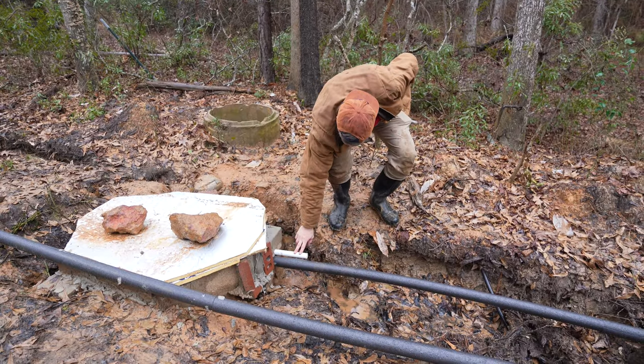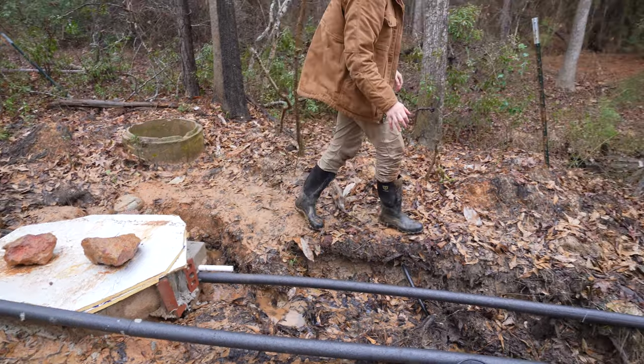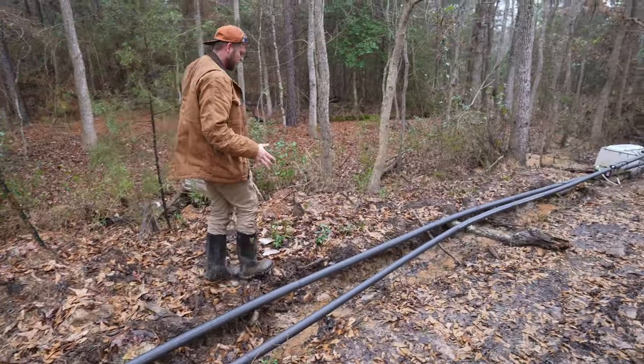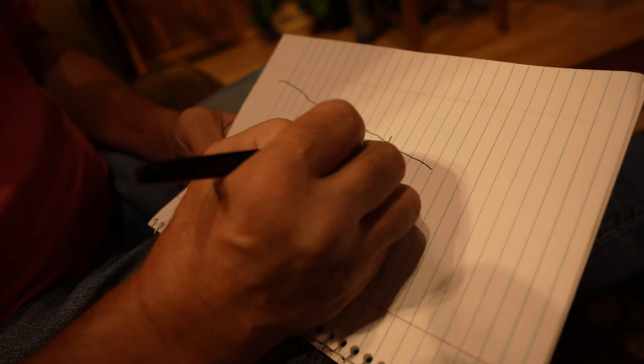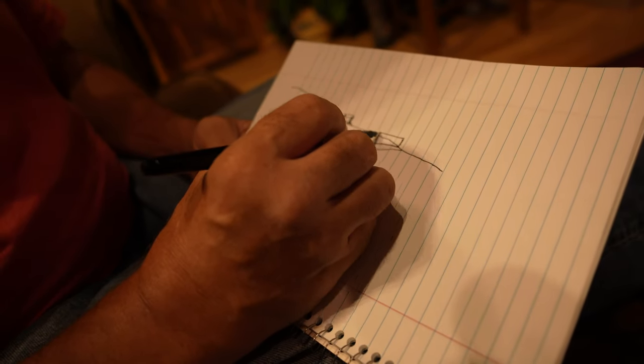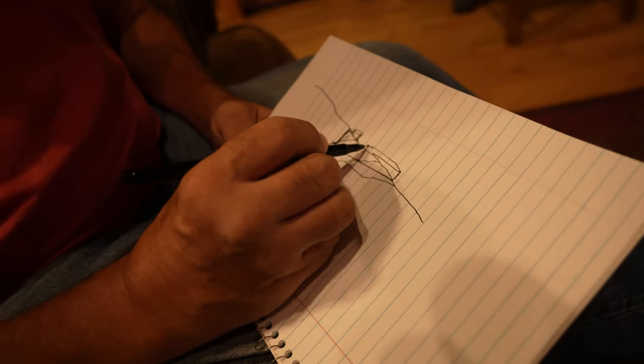This is the overflow valve — so when it gets a little too full, this is the pipe that goes all the way down to the sediment tank. It travels about 50 feet down in order to get good flow and make sure that we can pump it back up.